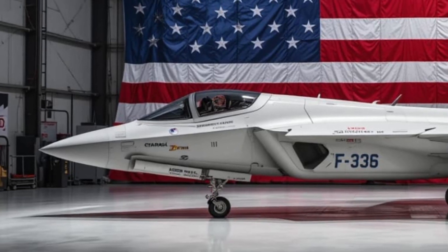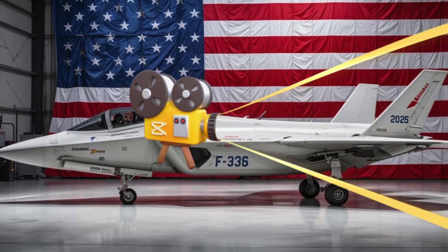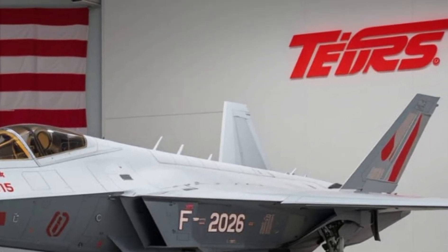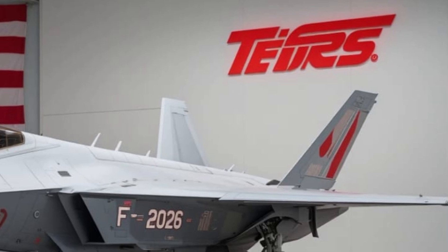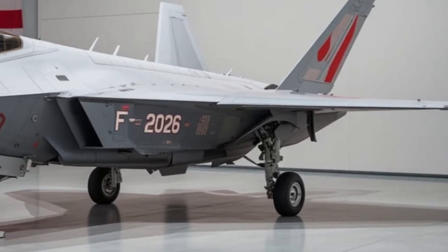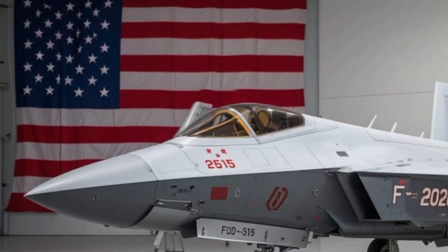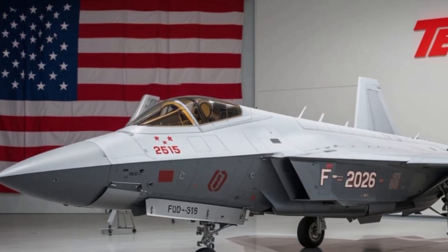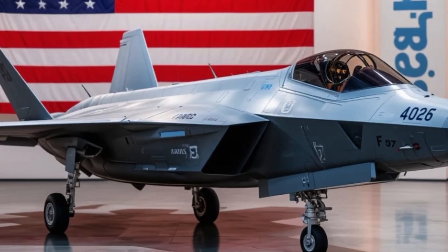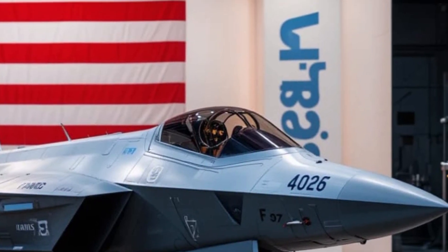But the real power of the F-35 comes from what's inside. The jet is loaded with some of the most advanced sensors in the world, allowing the pilot to have a 360-degree view of the battlefield. Six cameras embedded around the aircraft give the pilot complete situational awareness. This is combined with sensor fusion — a system that pulls in data from radars, targeting systems, and even allied forces, and presents it all in one simplified display. The result: the pilot sees more, reacts faster, and can strike with unmatched precision.